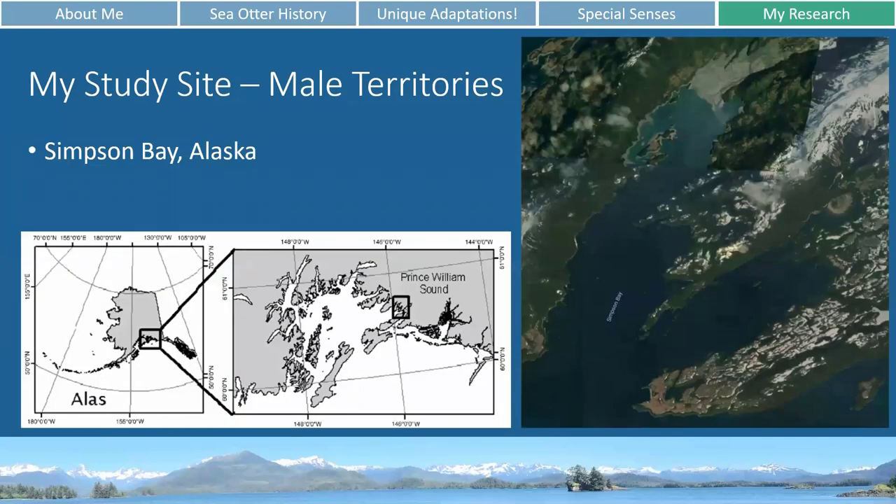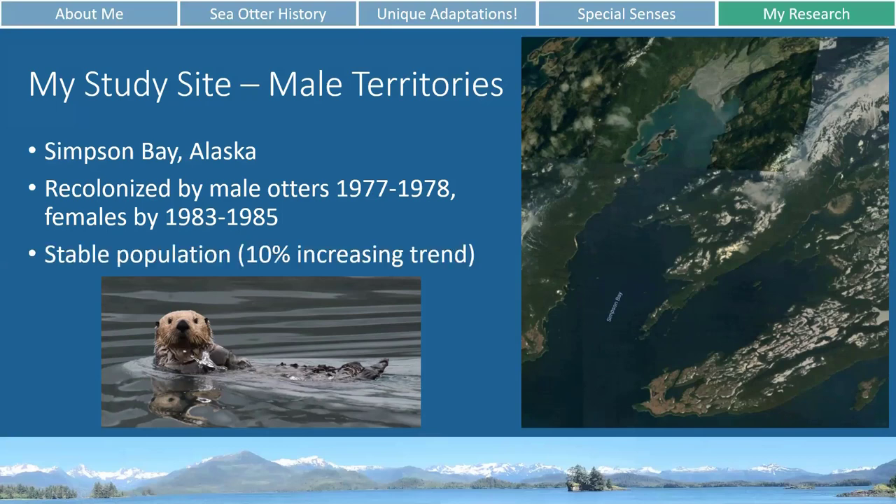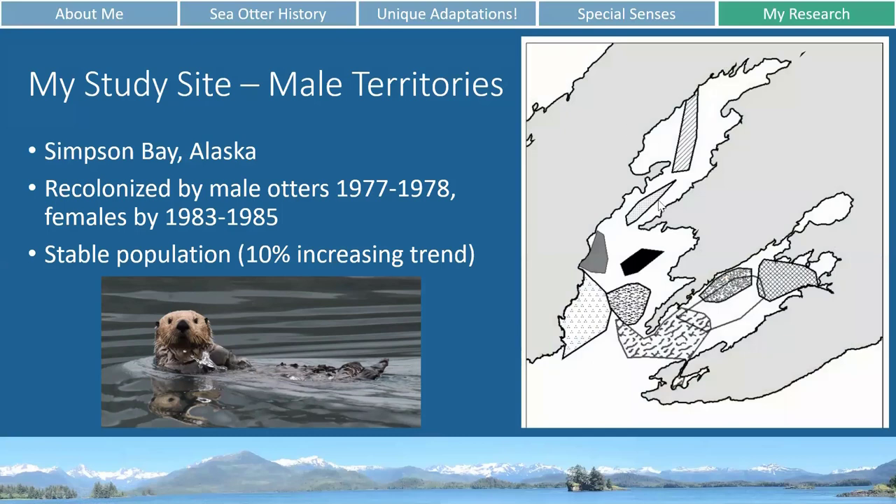Here's my study site. While I go to school down in Texas, all of my research happens up in Alaska in Prince William Sound, specifically in a smaller bay called Simpson Bay. Sea otters were extinct through much of their original range in the early 1900s, and sea otters only re-established themselves in Simpson Bay in the late 1970s and early 1980s. Since then, for the last 20 or so years, we've had a relatively stable population in the area with a small 10% increasing trend. I'm interested in seeing whether the male territories — which were studied about 10 years ago — have changed as the population has increased, and similarly whether the behaviors of the otters have changed in those 10 years.